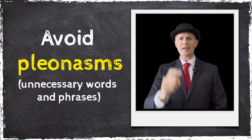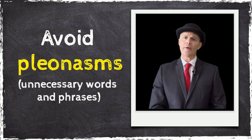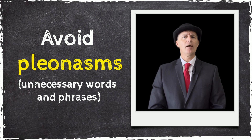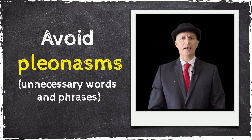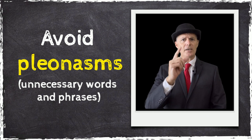I'm absolutely certain that this tutorial is a necessary requirement for all budding word writers. The end result will be a clear understanding of what a pleonasm is. Let me repeat that again — the final outcome will be a clear understanding of what a pleonasm is and why you should avoid them.